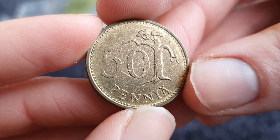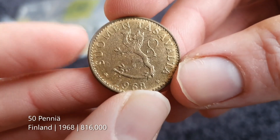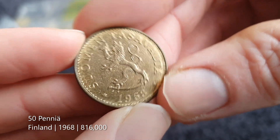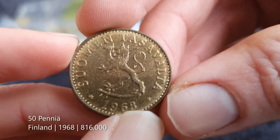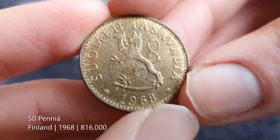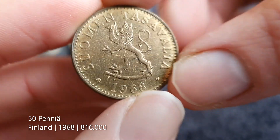We've got a 50 pennia here. It says 'Suomi' — is that Finland? I haven't seen it spelled like that before. Or maybe it's in Swedish, because I think Swedish is an official language in Finland as well, so maybe this is a Swedish version of the coin. From 1968.